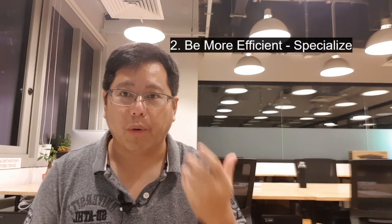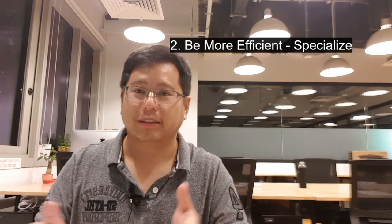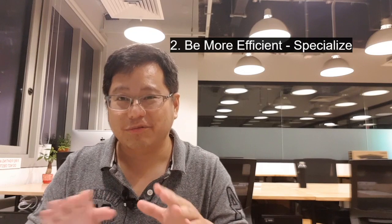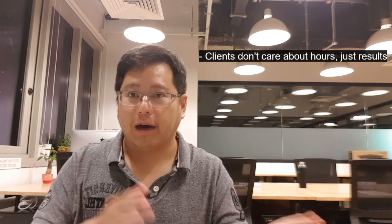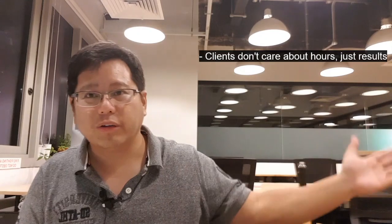The second way you can actually increase your per hour rate is to simply be more efficient. A lot of developers complain they work a lot of hours and get paid very little. From the client side, the client doesn't really care how many hours you worked on the software — what they care about is the outcome. That's why it's critical that you be very efficient in what you're doing. If you're doing WordPress, try to specialize in WordPress. If you're doing PHP, try to specialize in PHP — a framework like Laravel, whatever it is, even Vue.js. The more efficient you are, the less time you spend, and the higher your dollar value per hour is. Being very efficient can really increase your earnings as a developer because you don't waste so much time.